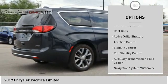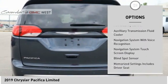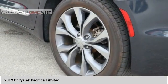touring suspension, emergency braking preparation, remote engine start, roof rails, active grille shutters, traction control, stability control, roll stability control, and auxiliary transmission fluid cooler.